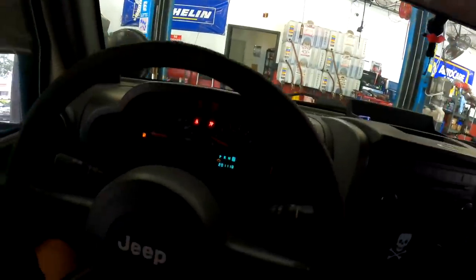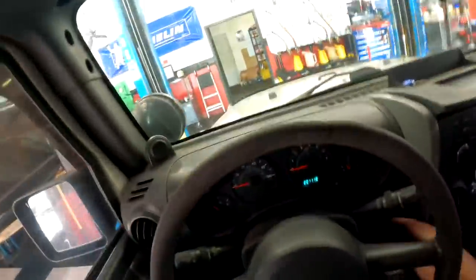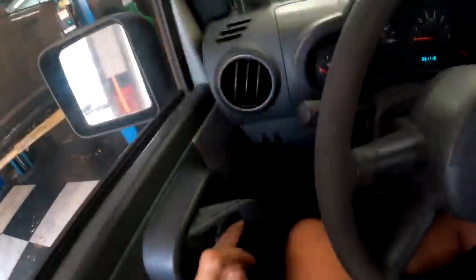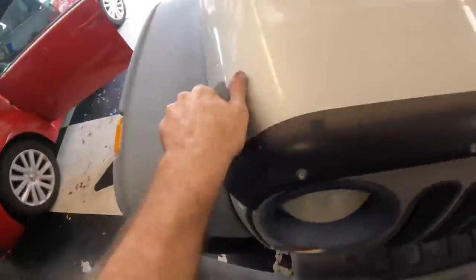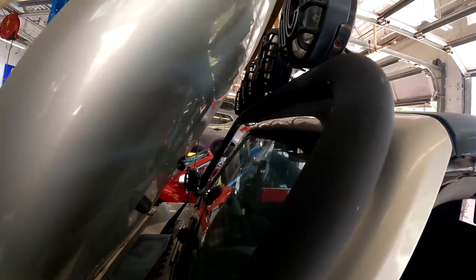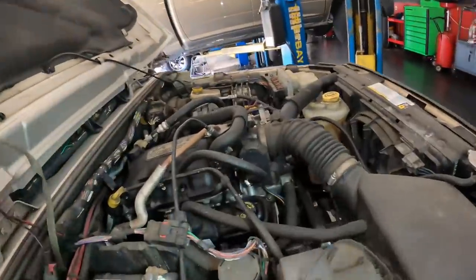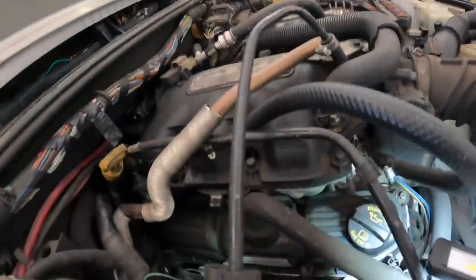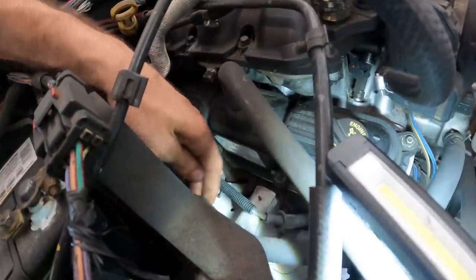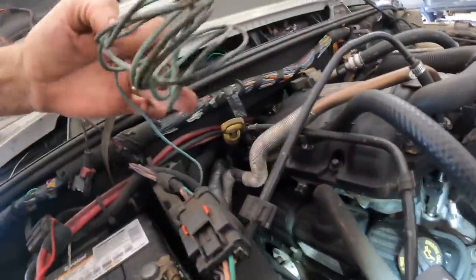Alright, back at the shop. Let us pop the hood and pull a plug out, see what's going on here. Let's just put this hood into service mode. Okay, so number three was our coded cylinder, and this over here is number three.